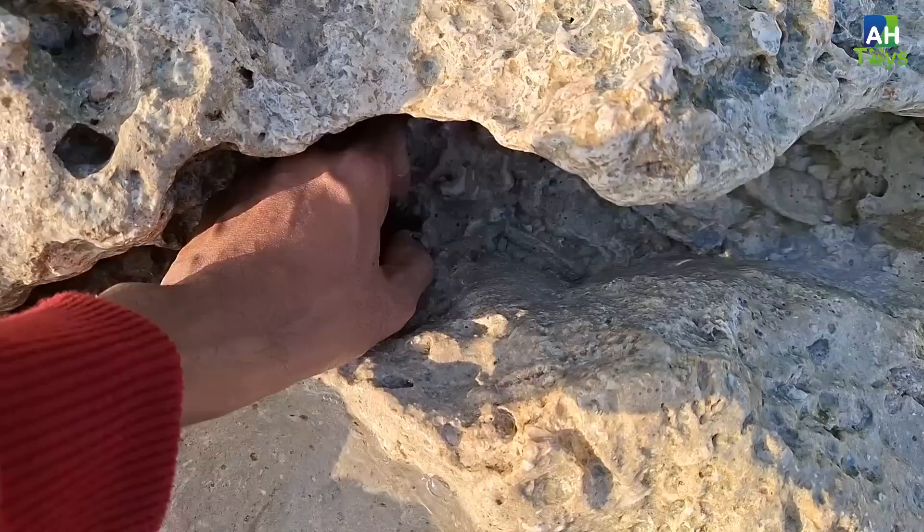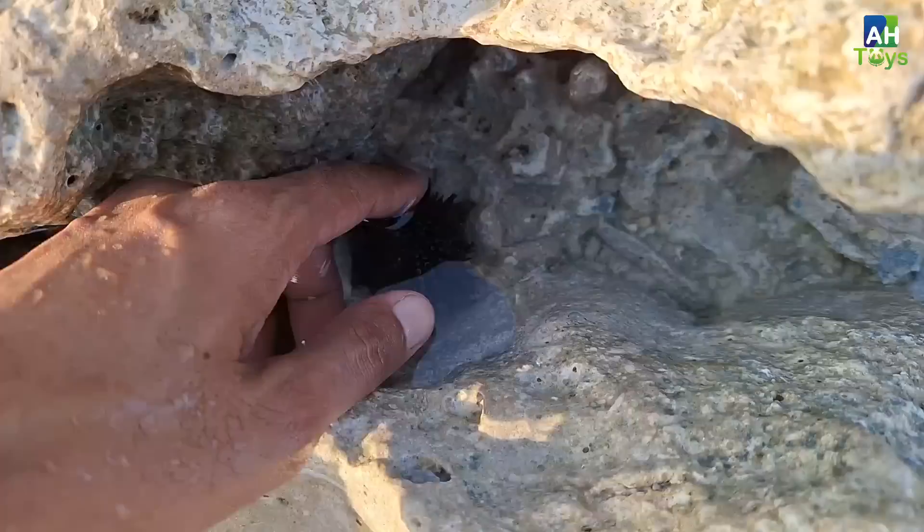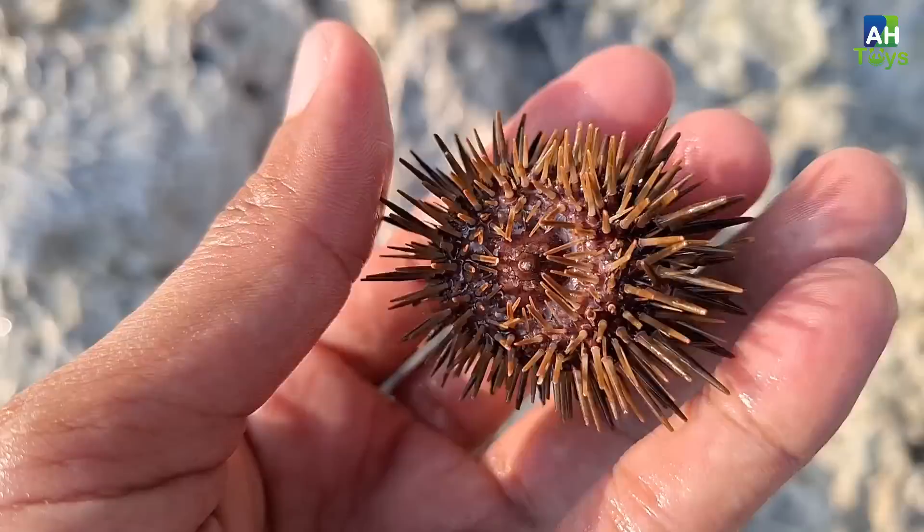Apaan yang berwarna hitam? Ayo coba kita ambil ya guys. Keras sekali teman-teman, ini apaan ya? Melengket di bebatuan nih. Sepertinya ini hewan unik tuh guys. Ada landak laut kita temukan nih! Wow cantik sekali ya, bagian morfologinya berduri ya guys. Ayo kita masukkan saja di wadah ya, yuk kita cari yang lain teman-teman.